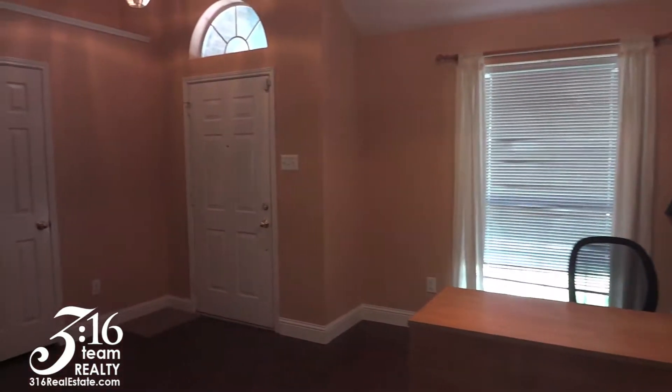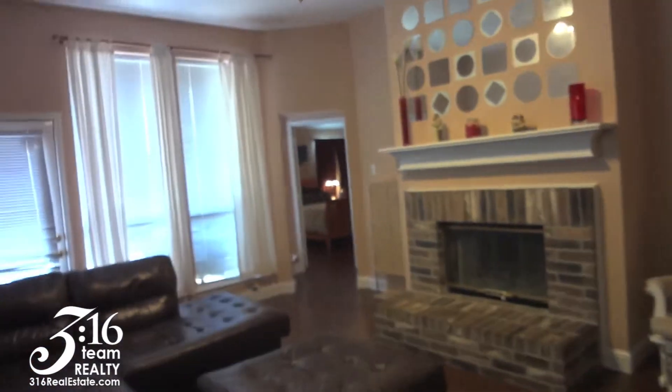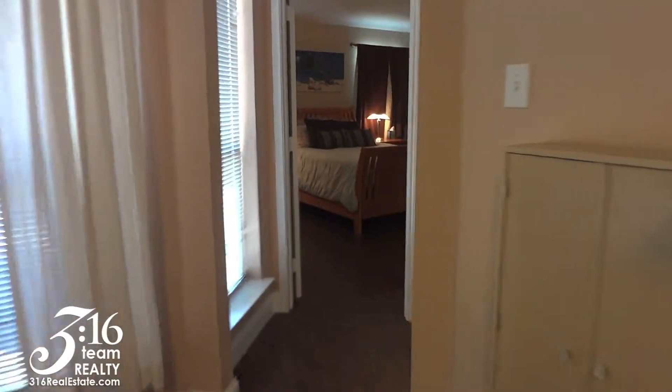That's the view of the front door and the coat closet. So let's head on into the master bedroom.